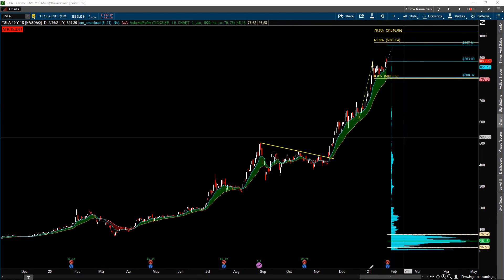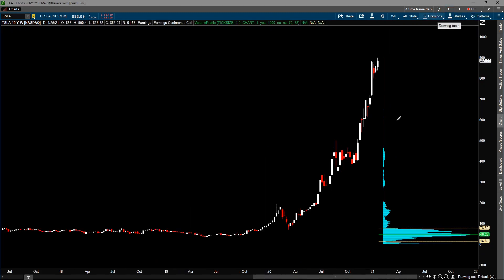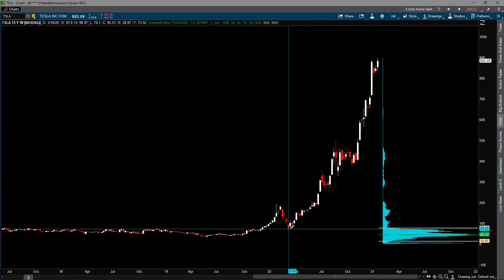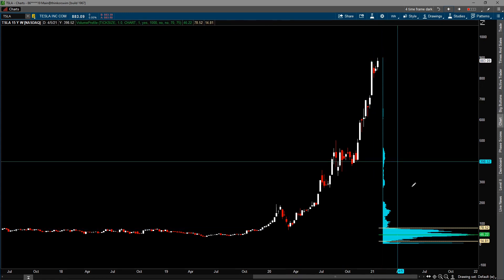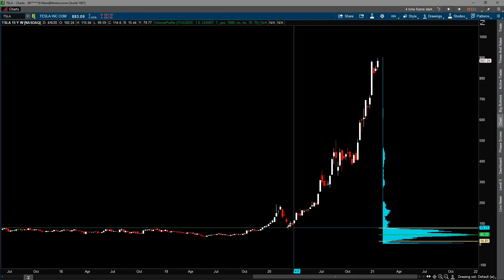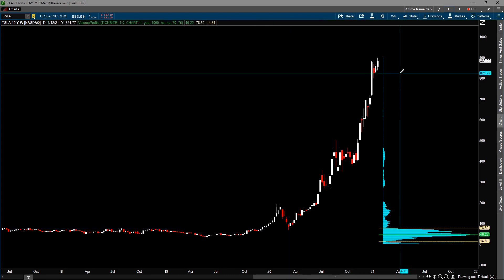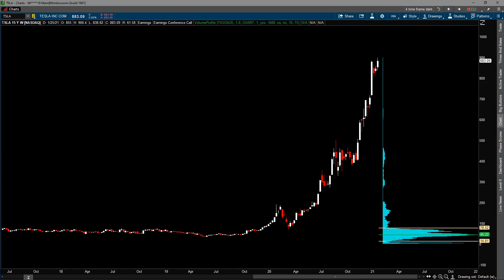Right now I'm just showing you how parabolic Tesla has been — this is a weekly chart. Ever since the pandemic low back in March 2020, it has essentially gone up more than 10 times. The low was down at the $70 level and right now it's near the $900 level. So that's how euphoric it's getting on Tesla.